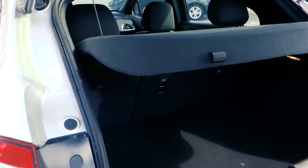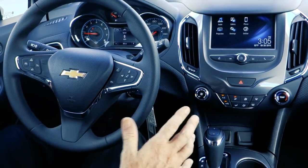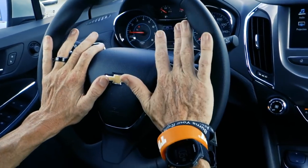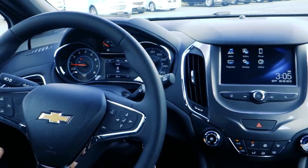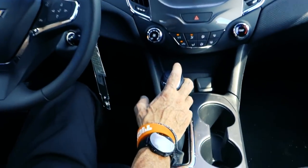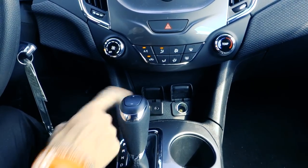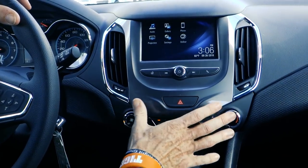The inside is practically the same as the regular Cruze Sedan LT. Cruise control on the steering wheel is to my left, audio controls are to my right, and the driver information center is straight in front of me. I've got a decent-sized cup holder, an automatic transmission, and pretty much any port you'd want — a USB and an auxiliary jack. Up here you have your climate controls.